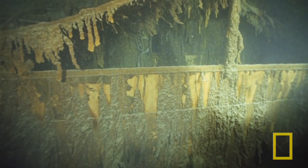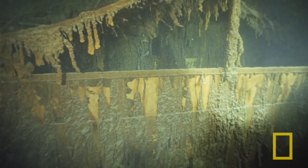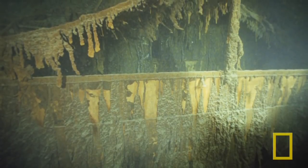They never thought the Titanic would sink, so they didn't paint it above the waterline. The rust that's coming down is coming from the unpainted surface. But the actual painted surface is still fine.